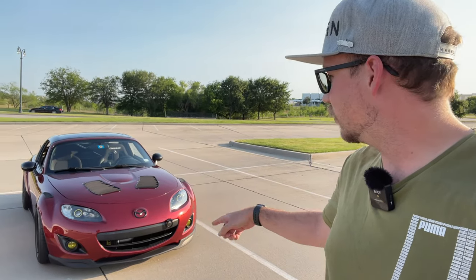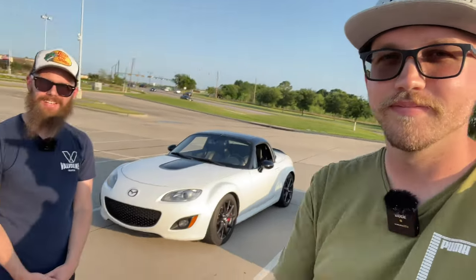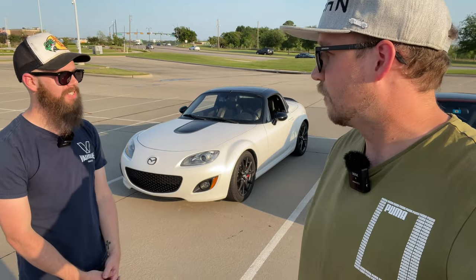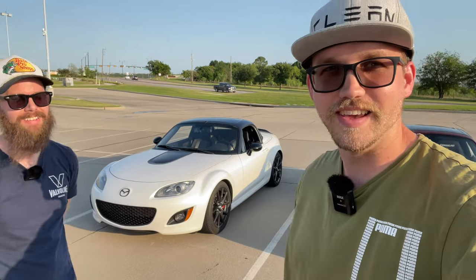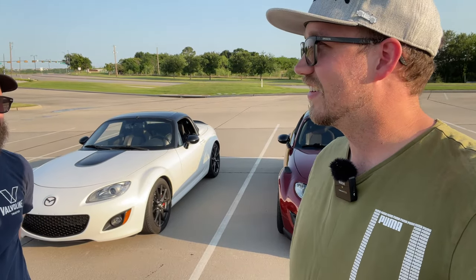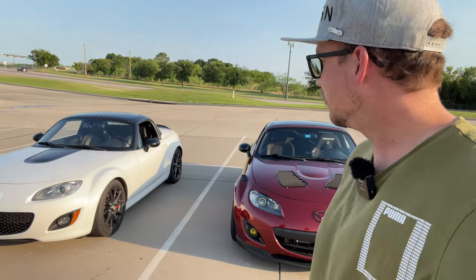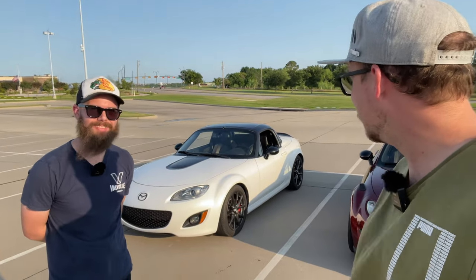So when did you get this? I got it in 2014 — it's a 2011, so I've had it for over six years. I can't remember the exact dates, but I've had it for a while. That's crazy. So a lot longer than I've had mine. And I have been a long time fan of your channel, and actually part of that inspired me to start my channel. Let's just do more NC Miata stuff — that's what it's all about.